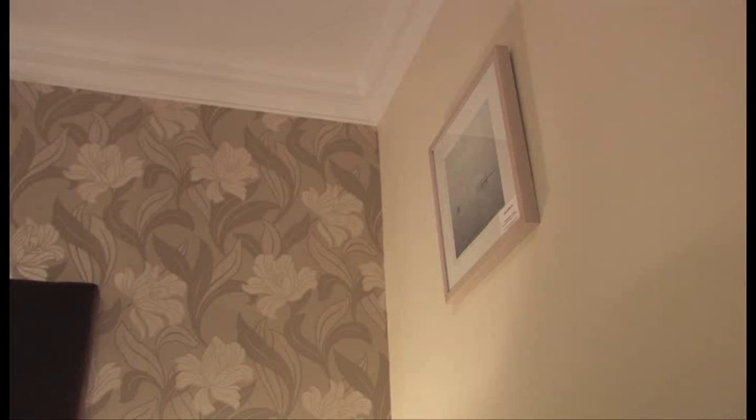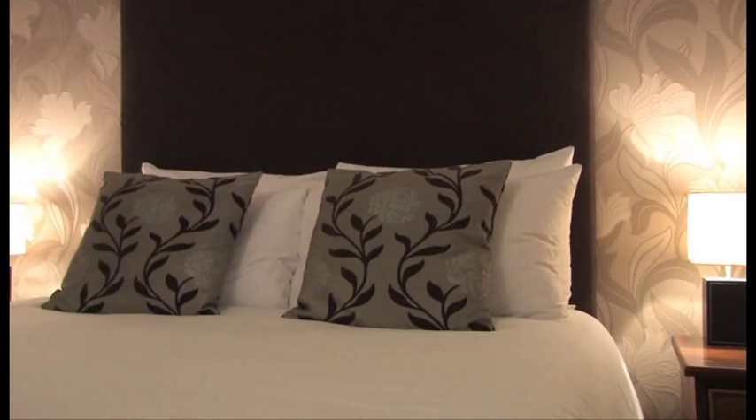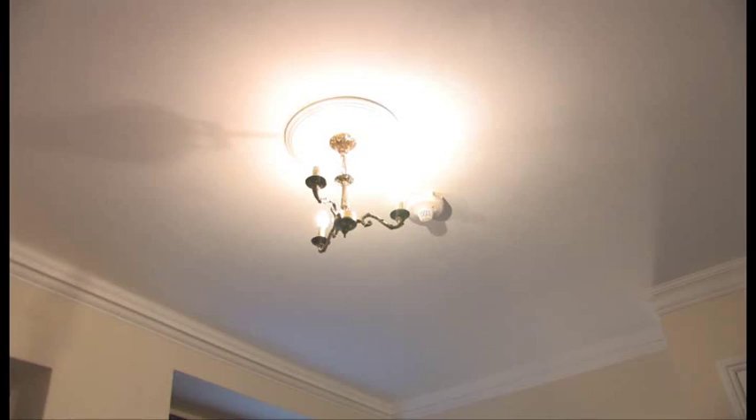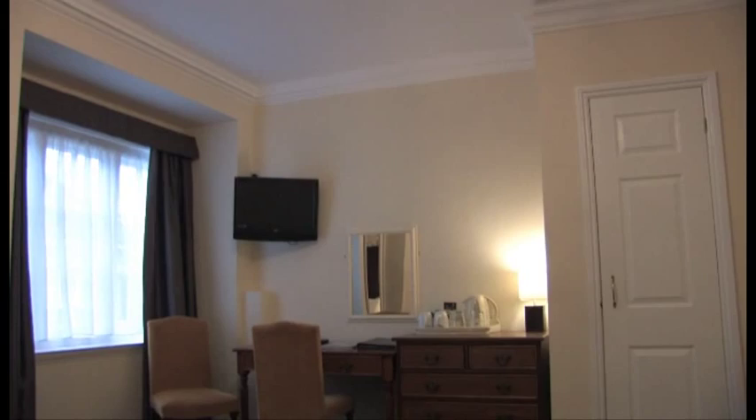The hotel has even taken the thought and consideration to arrange for guests to rent a DVD from a local store. As if that is not enough, you can make your stay even more memorable by staying in one of their four-poster bedrooms, complete with a separate seating area.